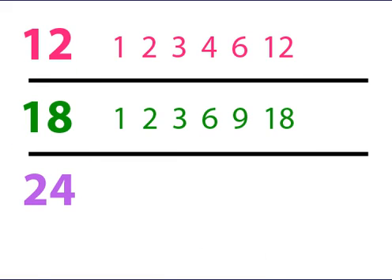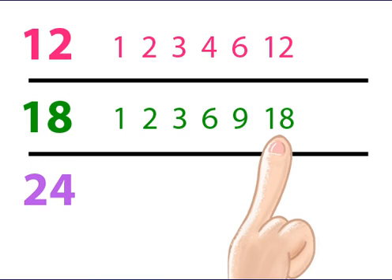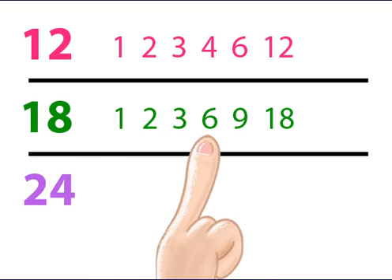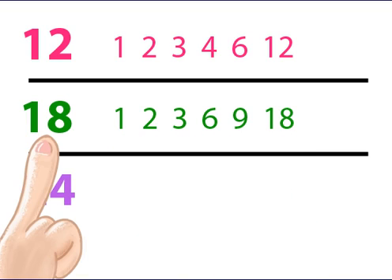Let's do the same for 18. 1 divides into 18 eighteen times. 2 divides into 18 nine times. And 3 divides into 18 six times. These are all the factors of 18.